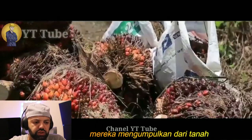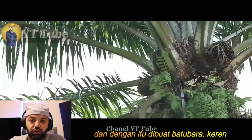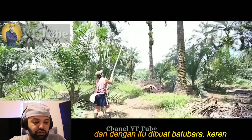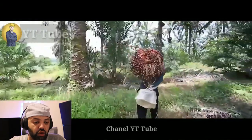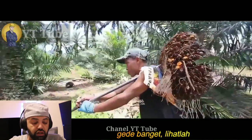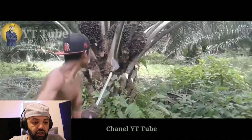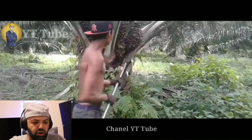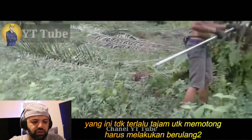They collect the pieces from the ground. In the Indonesia system, cara memanen masih menggunakan manual, yaitu menggunakan engrek dan dodos. Those are huge pieces, look at that!